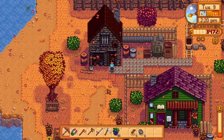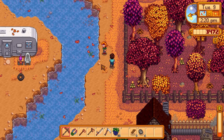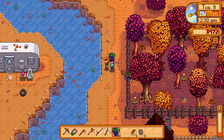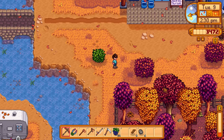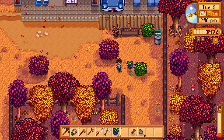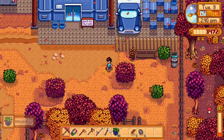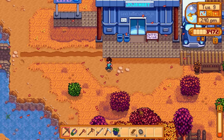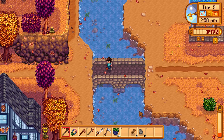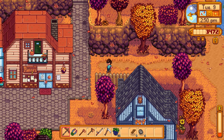Let me give Clint the geode - 25 gold to process and we get five stone. For upgrading tools it's five bars and 5,000 gold and you get 15% value back. I don't know if I want to do that right now. Let's go up north to check on Linus. There's Leah - let me give her a blackberry. 'This is a really nice gift, thank you!'